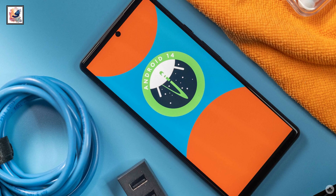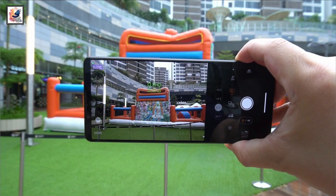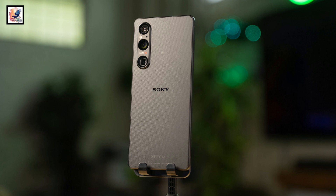So that's all about the Sony Xperia 1 V Android 14 upgrade news. If you found this video informative, make sure to hit the like button and subscribe to my channel for more content like this. As always, thanks for watching and I'll catch you in the next one.